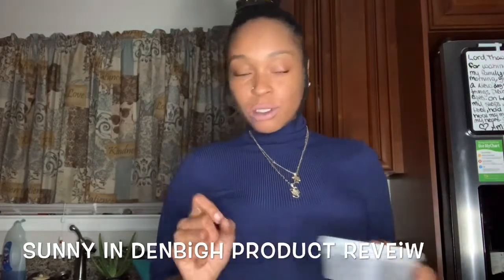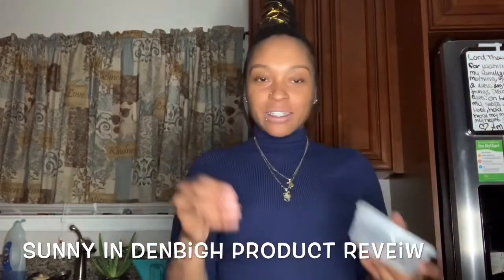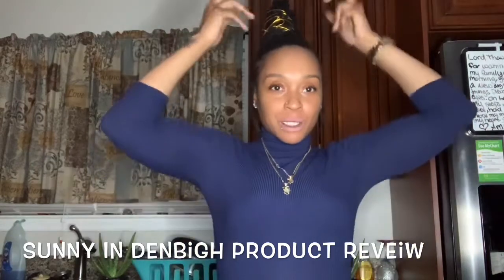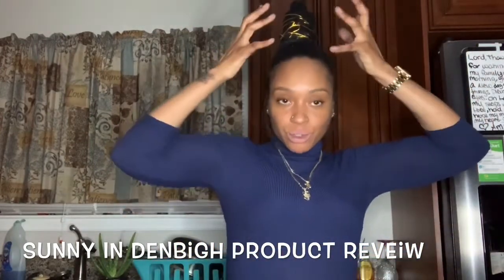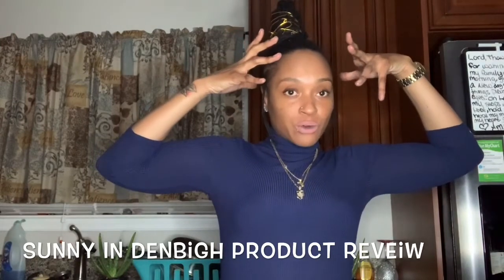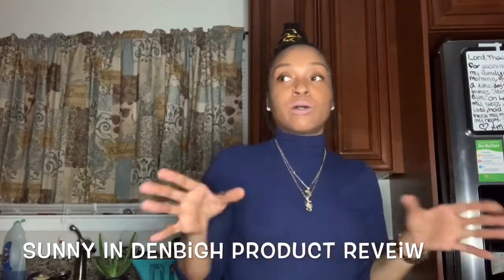I mixed this with some apple cider vinegar and water, made it into a paste — a pancake-like consistency, kind of lumpy, not runny. I put it in my hair, worked it through scalp to ends. I put it up in a little bun, then got a grocery bag and put my hair under the dryer for a little bit. When it was time to take it out, you don't leave it in too long.